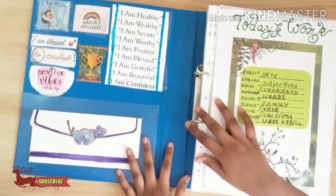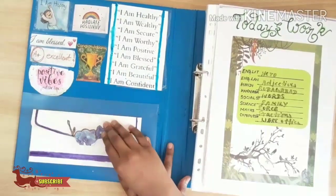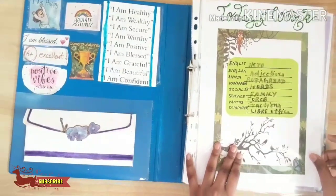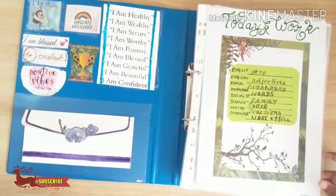And here comes the vision board and the envelope where I keep the important stuffs. And in today's work, I write all the work which should be done today.